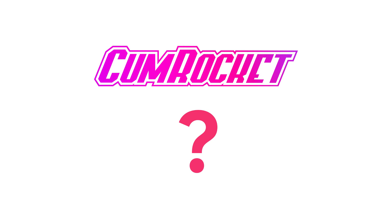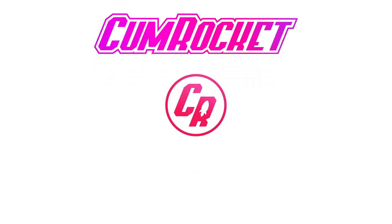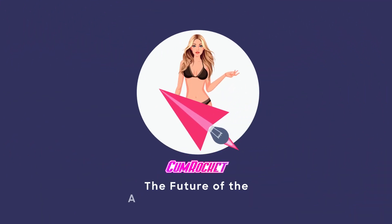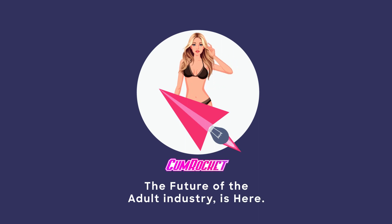So what about CumRocket's energy consumption? CumRocket's platform is powered by our native token Cummies, which runs on the Binance Smart Chain, along with all of CumRocket's NFTs and other transactions happening on our 18-plus NFT marketplace. This means we use proof-of-stake, and as we explained, it's environmentally friendly and aligned with our values of sustainability. CumRocket — the future of the adult industry is here, and it's green.